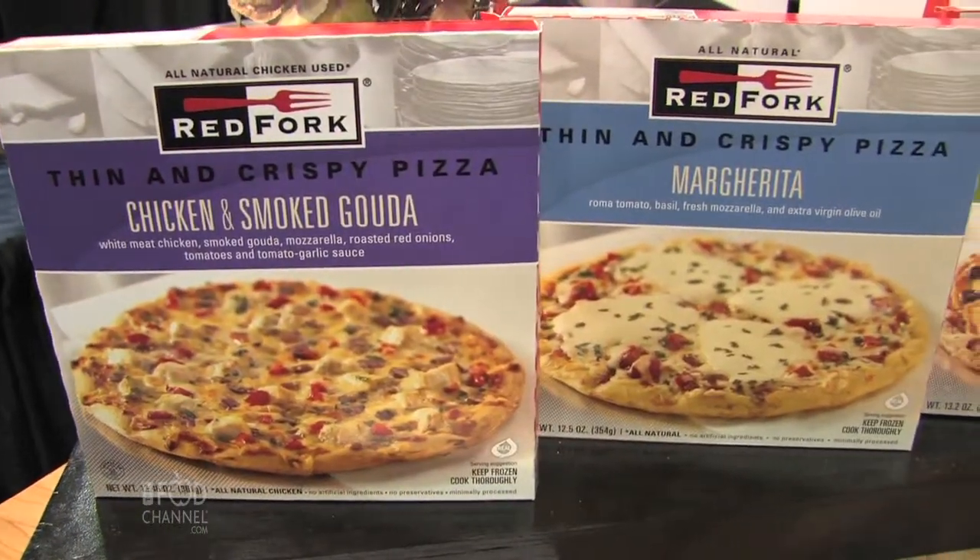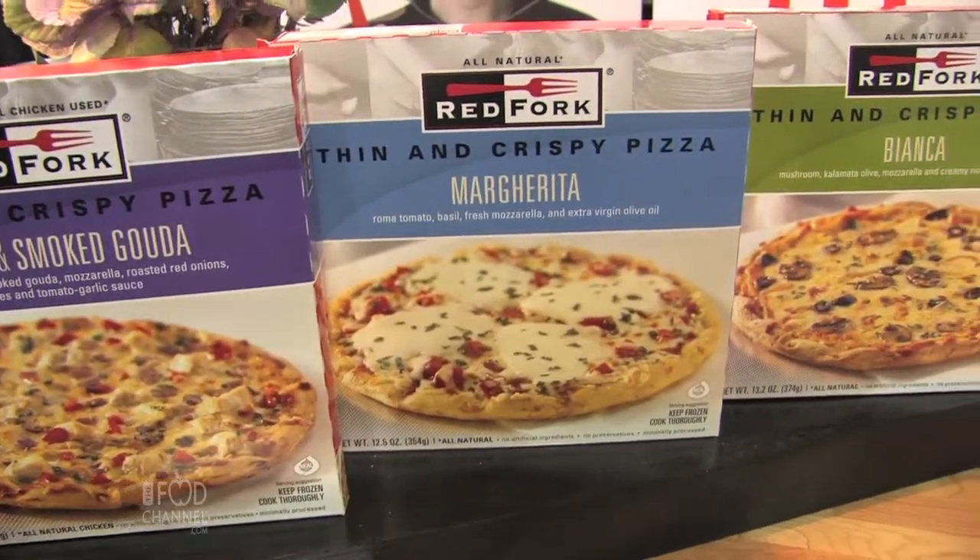And what are you guys showcasing at Fancy Food? We started off our line with a line of flatbreads that you find in a lot of these kinds of restaurants as a starter, but with flavors that are not your traditional pizza. We're not doing sausage and pepperoni, but we're doing things like a pizza Bianca with roasted garlic ricotta topped with calamatas and mushrooms. Those are the kinds of things that just really kind of whet your appetite for the next course.